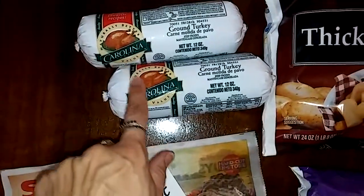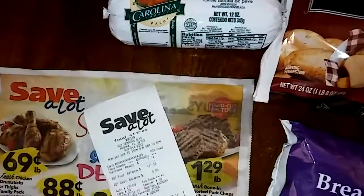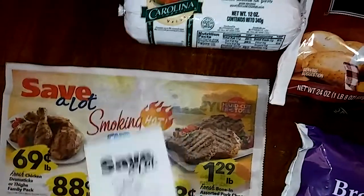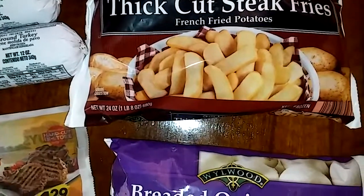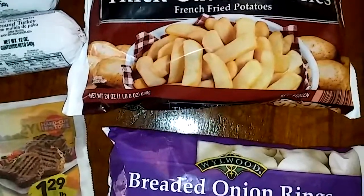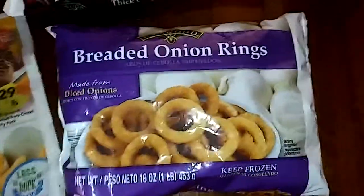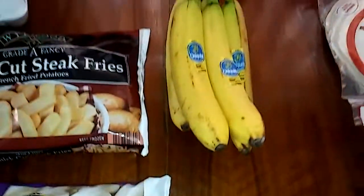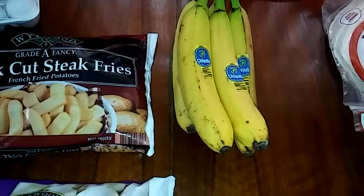Then Carolina turkey, ground turkey. These are 79 cents each. I got the thick cut steak fries from Wildwood, and these are $1.99. And I also got the breaded onion rings for my son, $1.99. And they had the Chiquita bananas, they were 54 cents a pound.